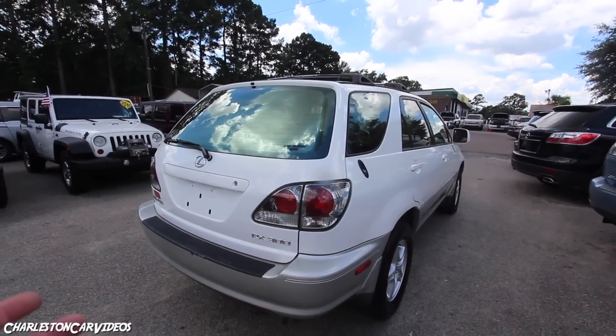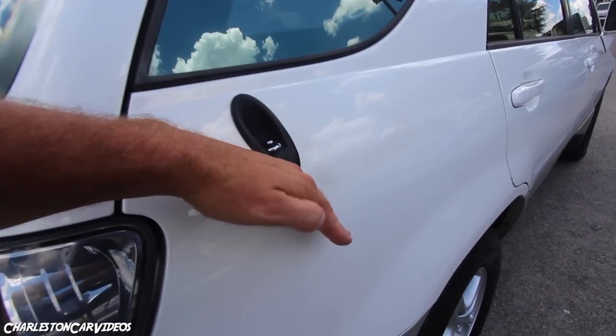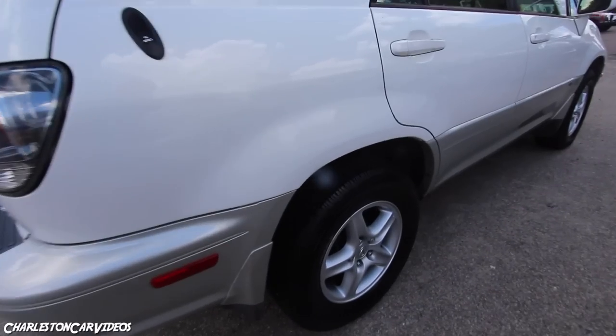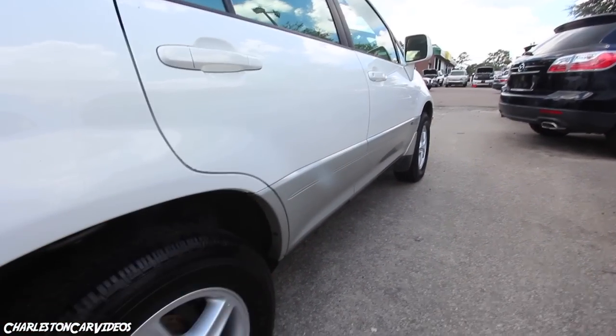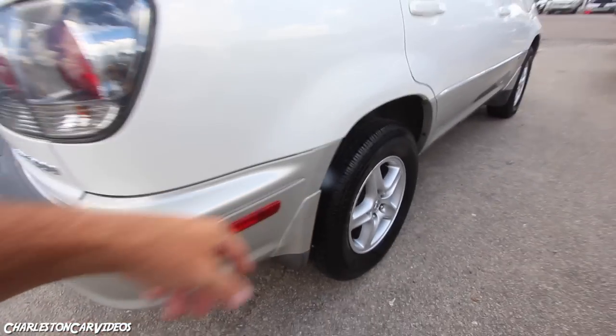The back antenna goes right down into the body of the vehicle, which is a nice clean touch. The back tires are brand new, and the front tires aren't brand new but still have good tread. They put brand new tires in the back, which is nice. You've also got your mud flaps.